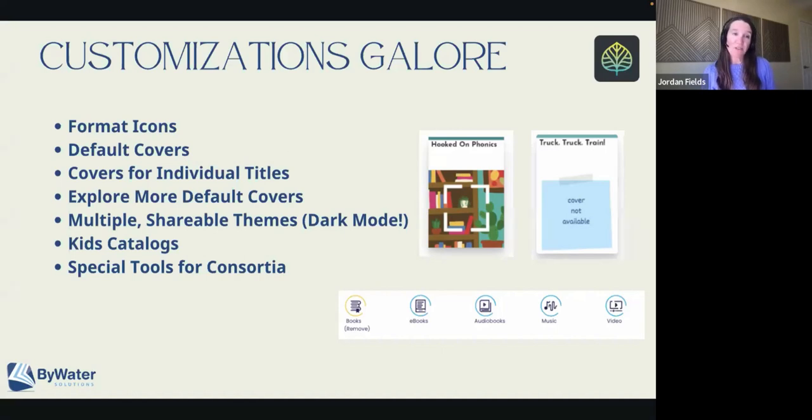We also have a feature called Explore More, and this is how we get to different kinds of content — movies, books, those are all the defaults. But if you have archive content or event content, we have ways to direct users to those, and you can now upload individual icons for those as well. So like a special event icon or an icon that definitely means archives to your patrons.